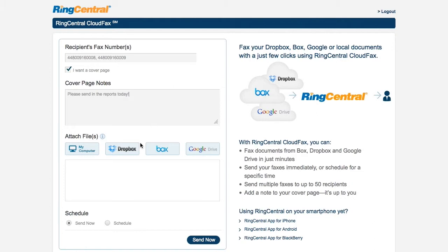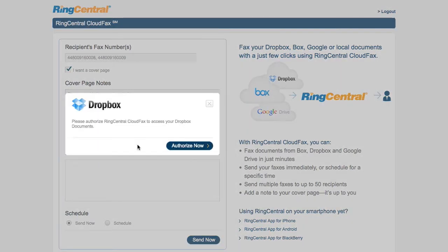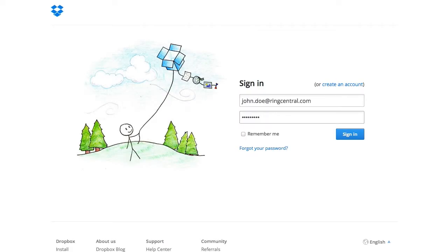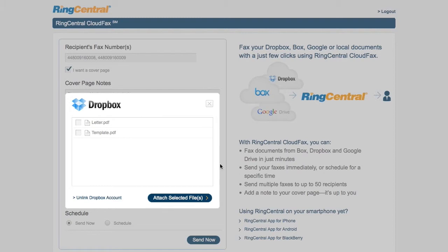Attach files from any of your cloud accounts. Let's try to send a file from Dropbox. If this is the first time you're doing this, you'll see an authorization prompt. Click the Authorize Now button and log in using your Dropbox credentials. Allow access to your account and select your files to attach.